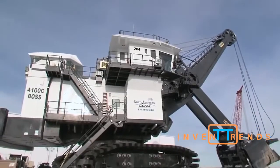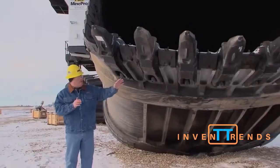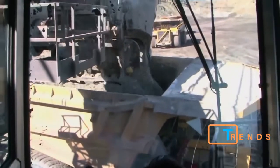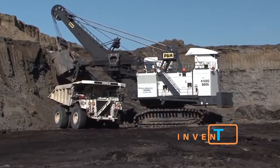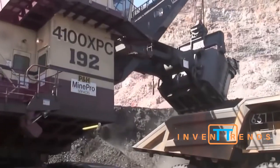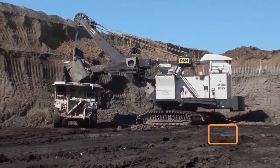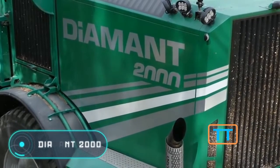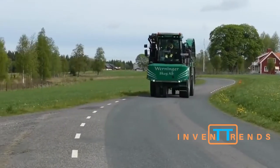PNH 4100 AC. This excavator is one of the most famous and preferred loading machines for large-scale mining operations in the world. This model is used by many global mining enterprises as it is efficient, reliable, and productive. The developing company specializes in manufacturing only the best engineering solutions. Despite the high cost of equipment, the machines produced by this company bear low operating costs.